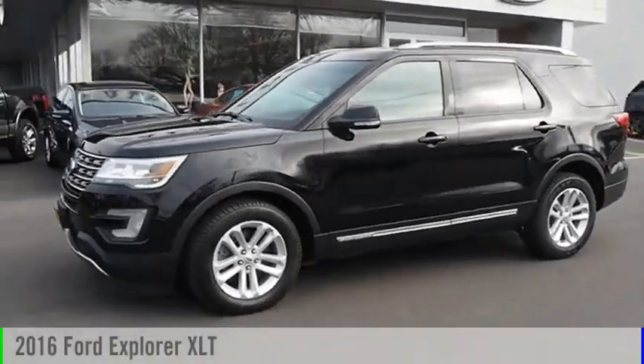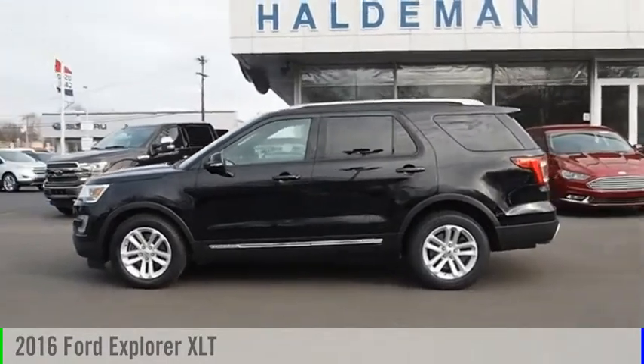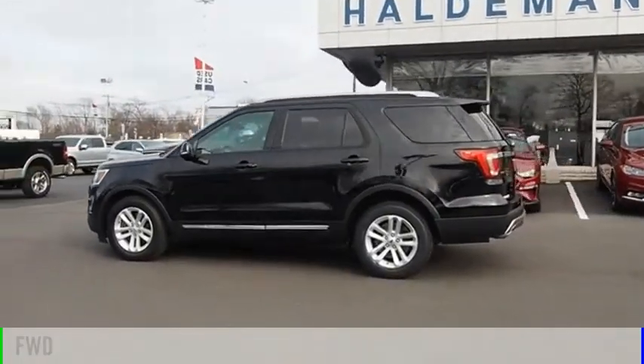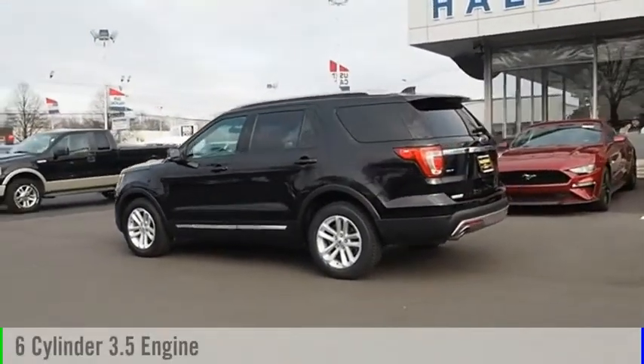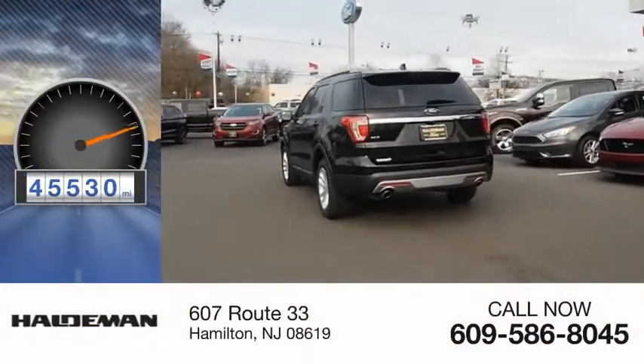Looking for the right vehicle? Check out the 2016 Explorer. This vehicle is powered by a front-wheel drive, six-cylinder, 3.5-liter engine. This vehicle has less than 50,000 miles.